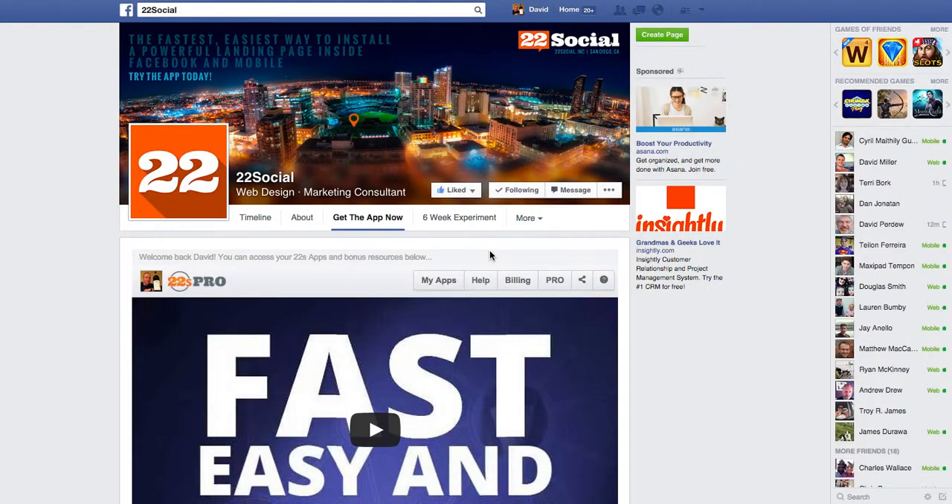David Baer here with Baer on Marketing and I want to take a look at 22Social. It's a platform, an app actually, that I use day in, day out for various aspects of my business. And we're going to dive into just how I'm using it and how easy it is to use.